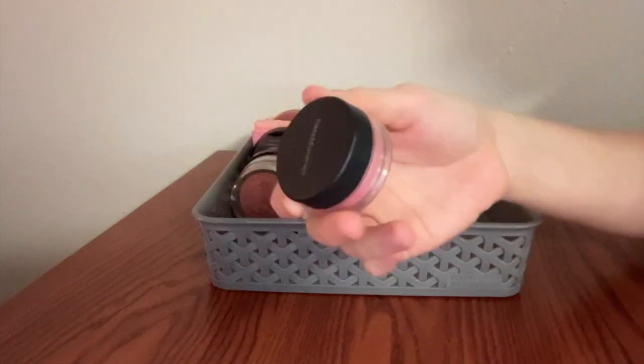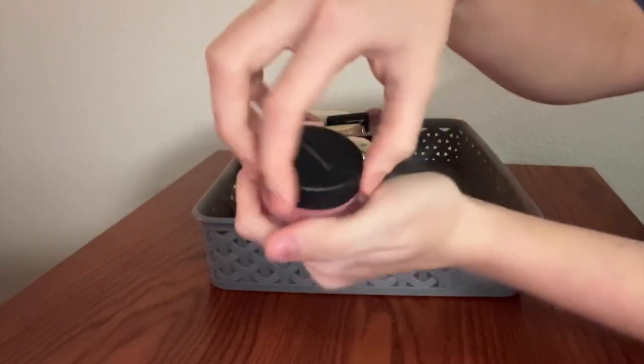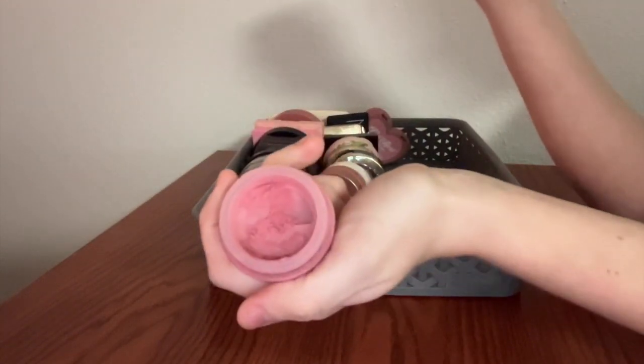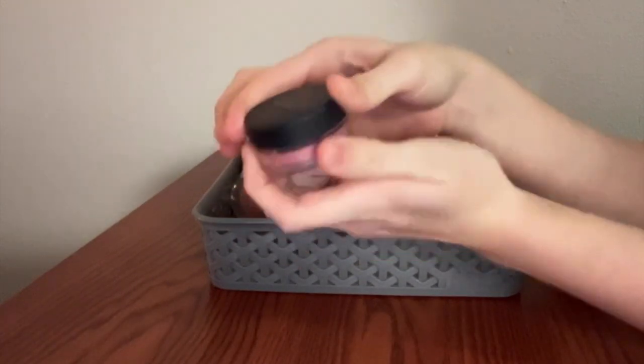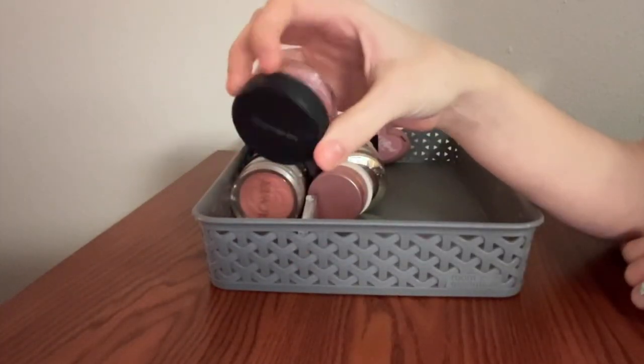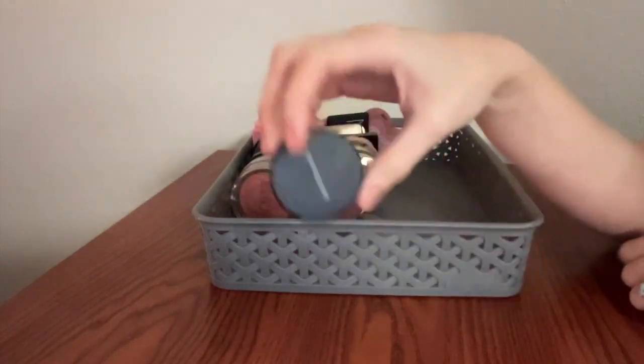This is a loose blush from Bare Minerals in the shade Beauty. Really, really beautiful pink color. It blends super easily and has just a little bit of a satin sheen to it. It's an absolutely beautiful blush. Bare Minerals is super slept on — they need more love, honestly.